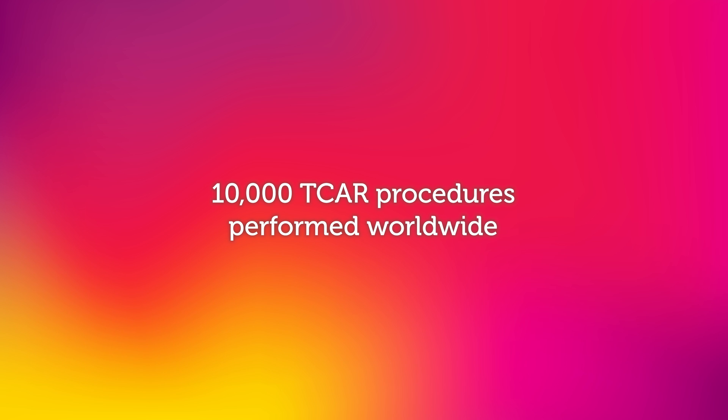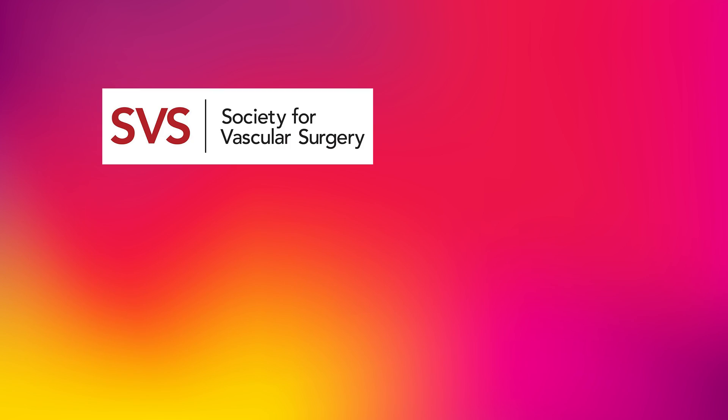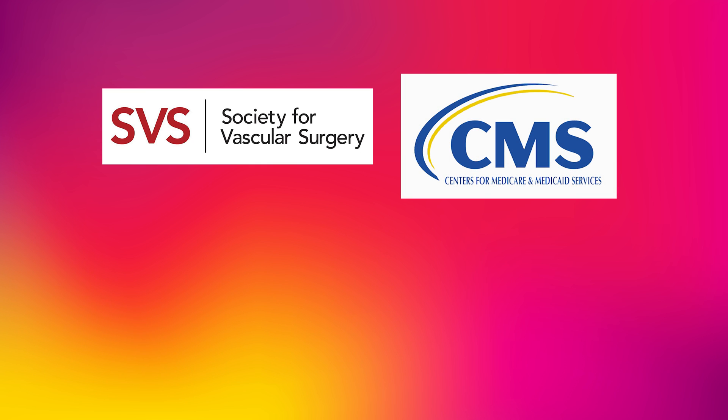Over 10,000 TCAR procedures have been performed worldwide through clinical trial and commercial use. TCAR has been studied extensively and the clinical data have been excellent. In fact, the data are so compelling that the Society of Vascular Surgery, Centers for Medicare and Medicaid Services, and the U.S. Food and Drug Administration came together in September 2016 to create a program to support its reimbursement.